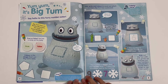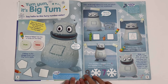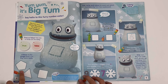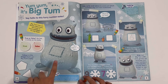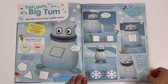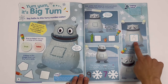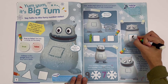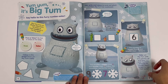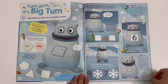Yum yum, it's Big Tum! Say hello to this furry number eater. He lives on Block Mountain and loves to have numbers in his Big Tum. True or false — he has a circle on his belly? It's a square, so it's false. Colour in the shape on Big Tum's belly — is it a pentagon, a triangle, or a square? That's right, the square. This number is bigger than 1 and smaller than 3 — it's 2. He can trace the number 6. This number is bigger than 8 and smaller than 10 — it's 9.